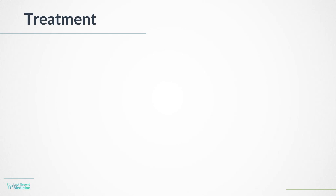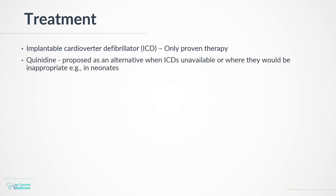Management: The only proven therapy for Brugada syndrome is an implantable cardioverter defibrillator (ICD). Quinidine has been proposed as an alternative in settings where ICDs are unavailable or inappropriate, for example in neonates. Screening family members is important for picking up undiagnosed cases.